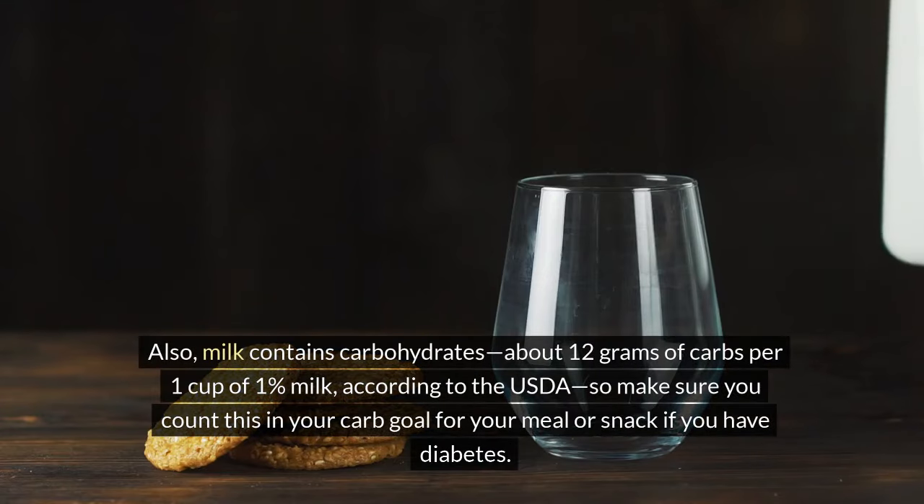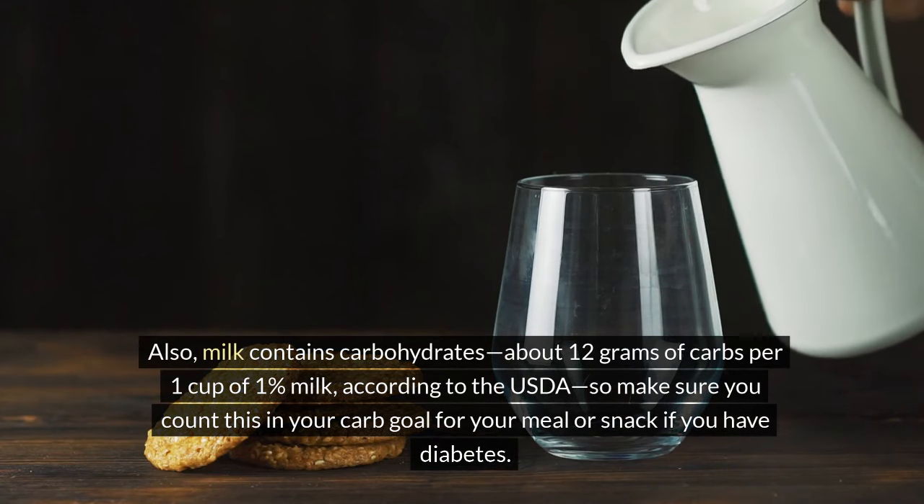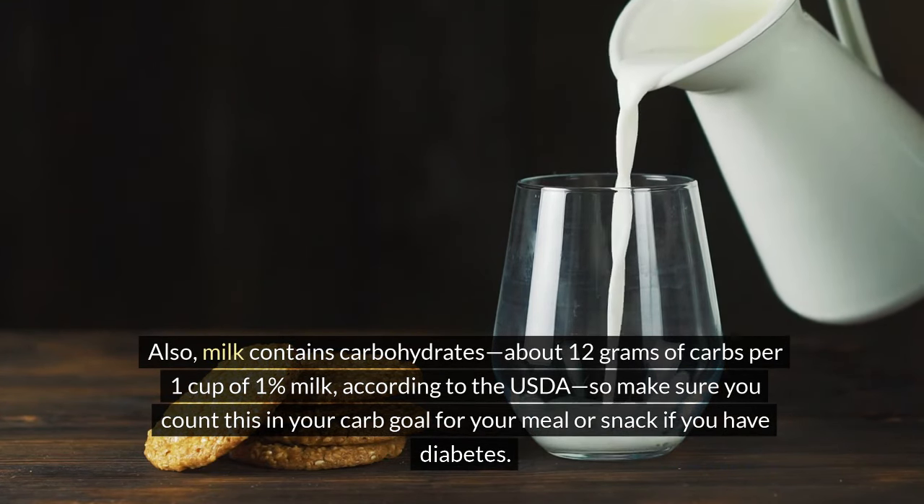Also, milk contains carbohydrates — about 12 grams of carbs per 1 cup of 1% milk, according to the USDA — so make sure you count this in your carb goal for your meal or snack if you have diabetes.